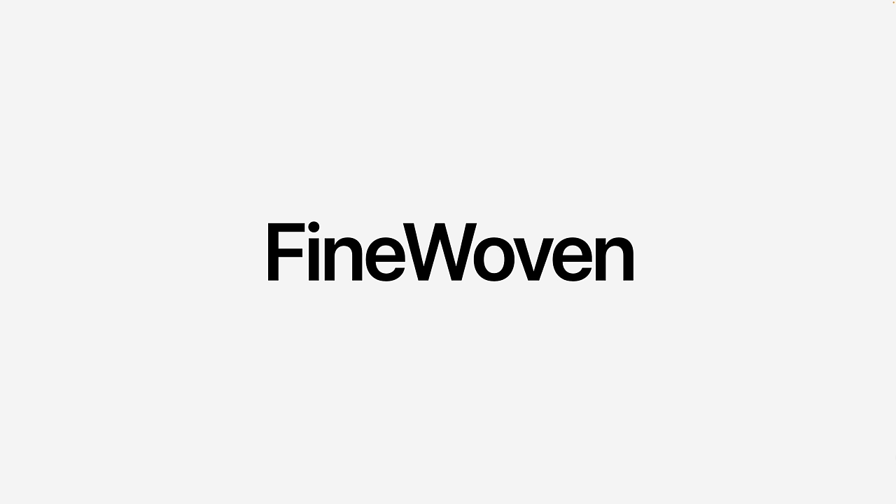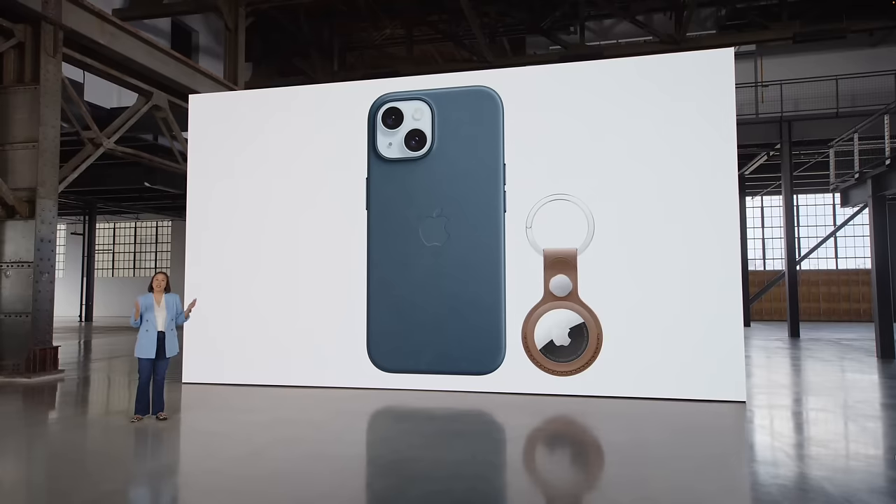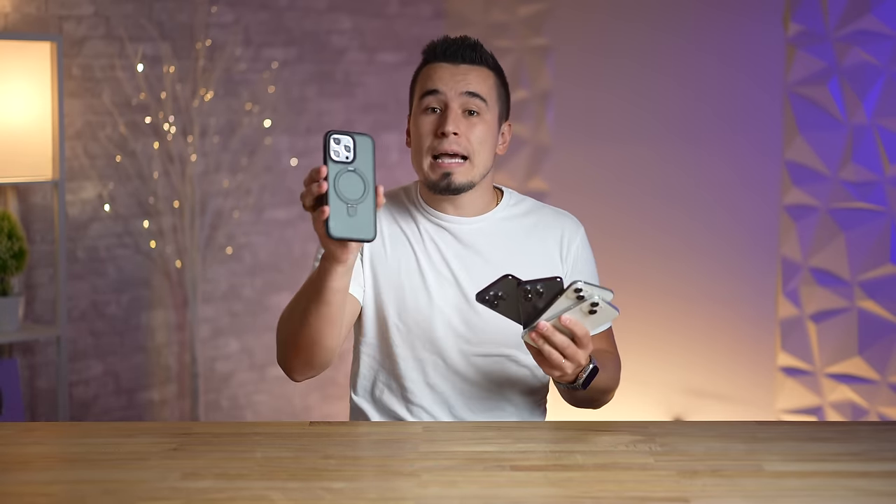For mistake number seven, Apple has officially gotten rid of leather and replaced it with their new fine woven case, which honestly looks a bit cheap and not that protective. Regardless of which iPhone model you buy, you're going to want to get an actual protective case, especially if you choose the expensive Pro Max.